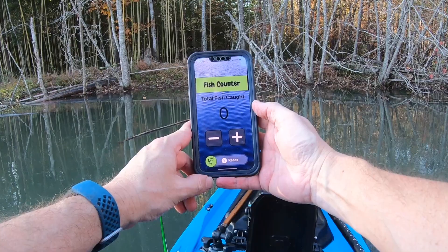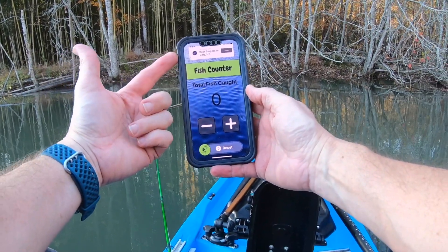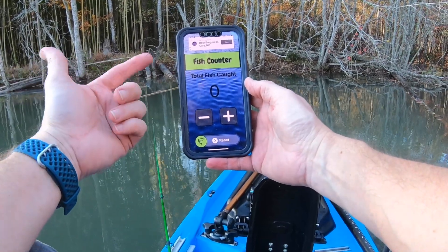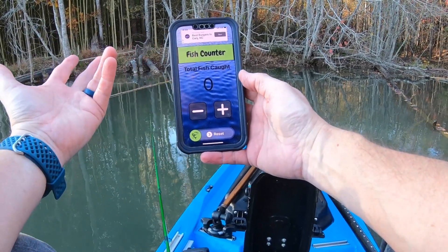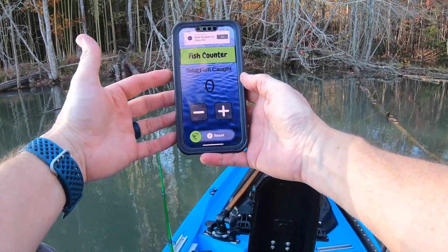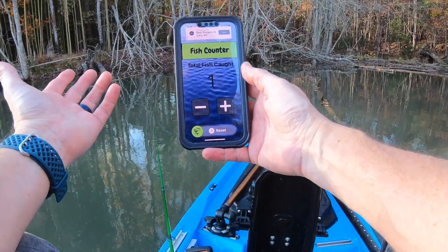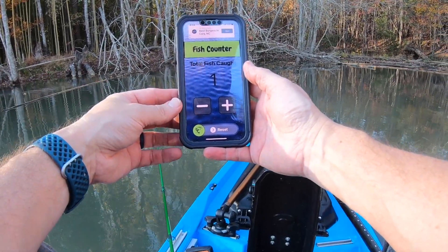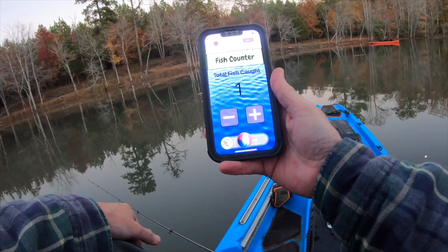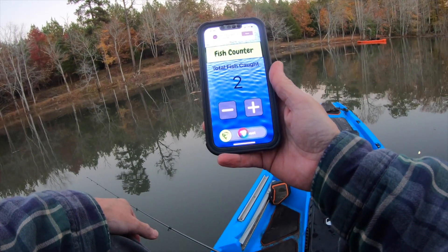This is the fish counter app I wrote — it's pretty simple, really just made to keep track. You'll get an ad up top that asks if you want the app to track you. I don't track anything — the ads track you for better ads or whatever they say. You can just say no when you install it. I'm going to add one to the counter because I've got one on the board — that's pretty much it.